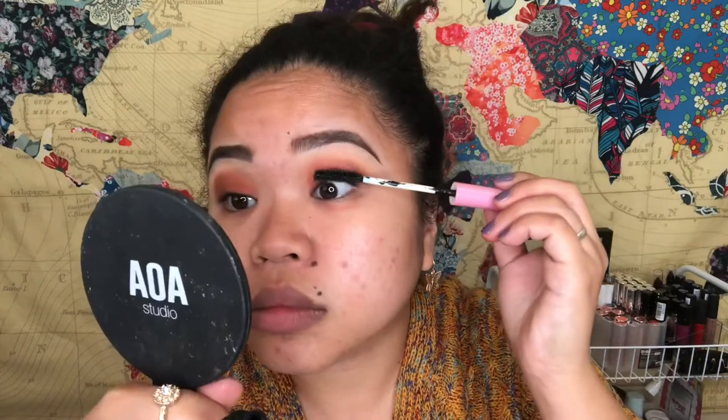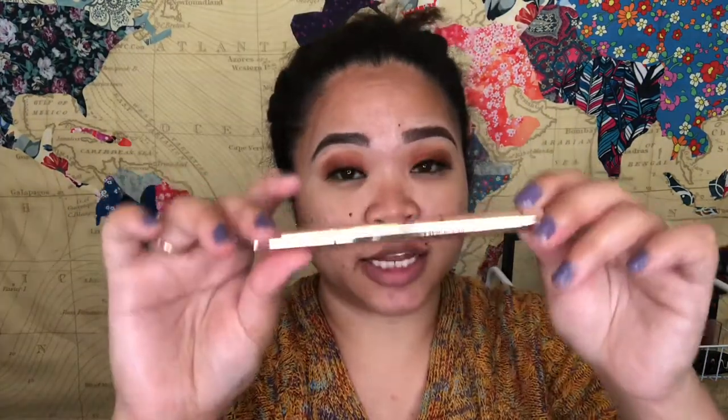I'm going to use Glamour Dolls mascara — this is cruelty free. Next, I'm going to use the AOA Studio Gel Lashes in Chloe. And then I'm going to use LA Splash Cosmetics — this is their Architect liner.